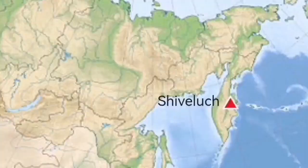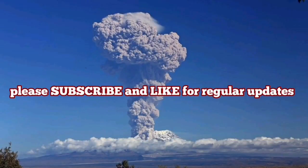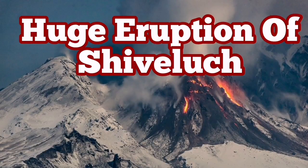The closest comparisons I can think of are St. Helens and Mount Semeru in Indonesia. It's a fascinating mountain — I wish we had more information about it and could watch it 24 hours a day.